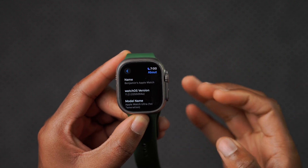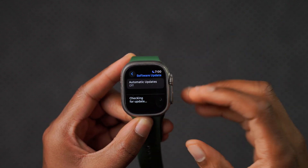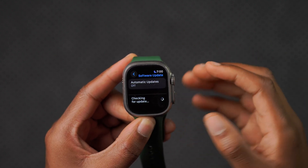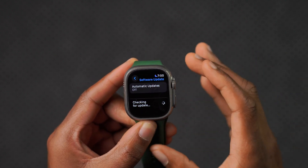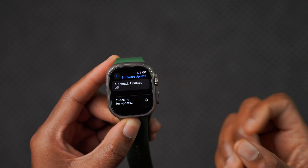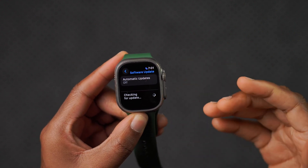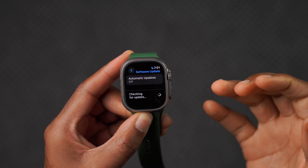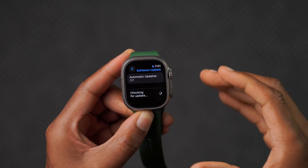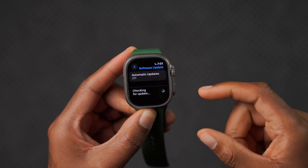In the About section you can see this is watchOS 11.2 with build number 22S5094A. The build number ends with an 'A', which typically indicates a more stable build. I could tell this was definitely a more stable build compared to the previous beta 2 — a number of users, including myself, had issues installing beta 2.